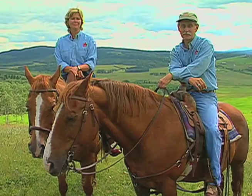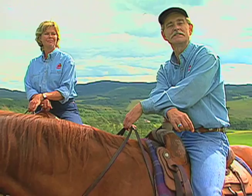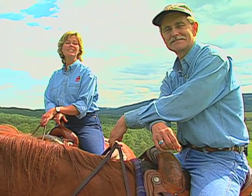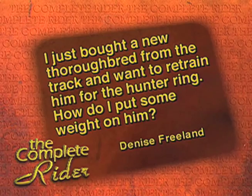We always enjoy hearing from our viewers. This week's Complete Rider fan email comes from Denise Freeland. Denise writes: 'I just purchased a thoroughbred gelding off the track and we are retraining him for the hunter ring. He's quite thin and I want to know how to put some weight on him. What do you suggest?'